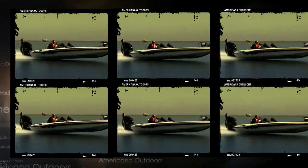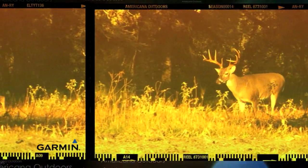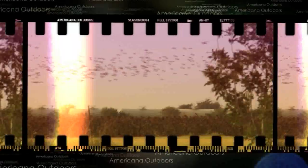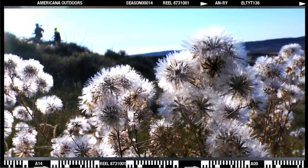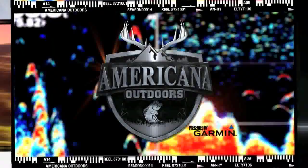From Careco TV, one of the longest running outdoor programs on television today — exploring the country and the coast in search of adventure. From the mountains of the great northwest to the shores of the Atlantic Ocean, this is Americana Outdoors, presented by Garmin.